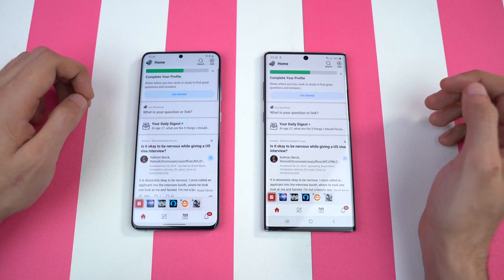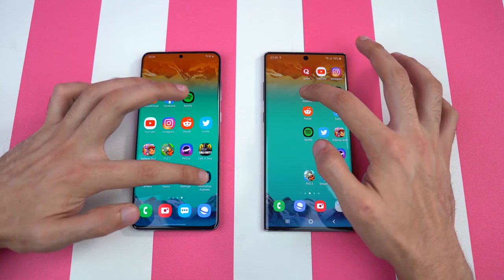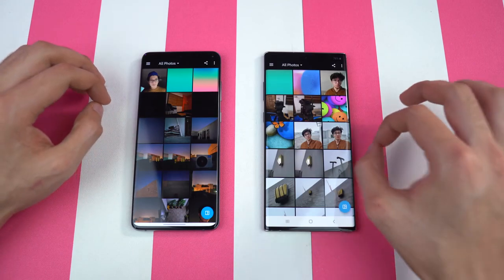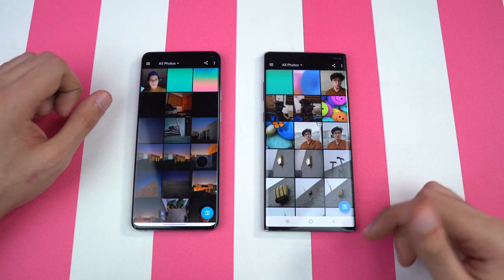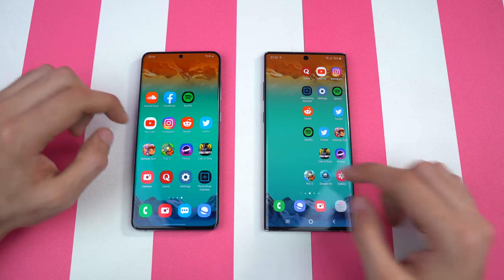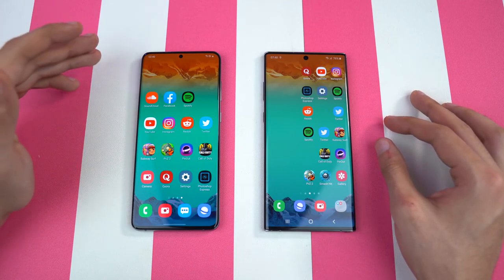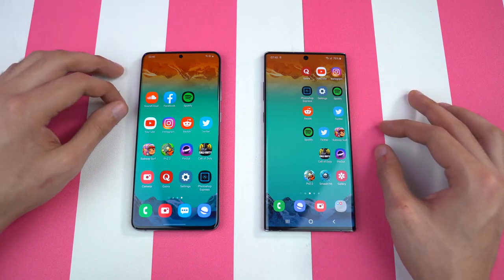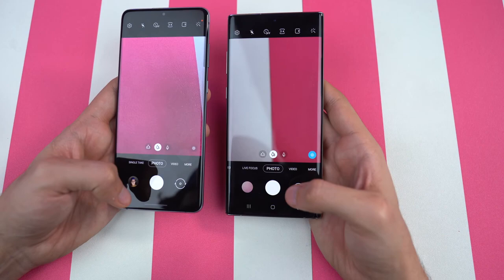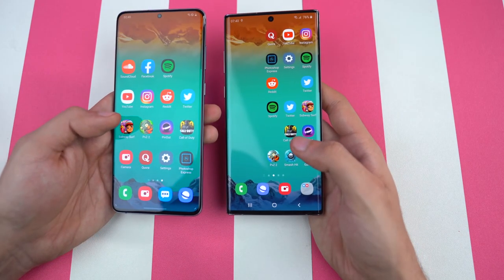We're going to launch Quora — that is slightly quicker on the Galaxy S20 Plus. Next up, Photoshop Express. You can see how quickly the Galaxy S20 Plus launches the application versus the Galaxy Note 10 Plus. It is really creating that slight difference in speed — obviously this is a brand new chipset, which adds up to its performance. Last but not least, launching the cameras at the same time — that was about the same on both phones, a pretty close difference.